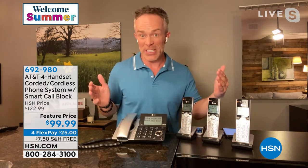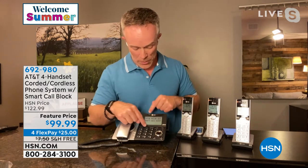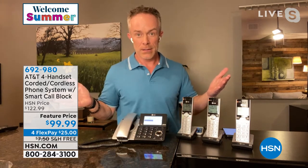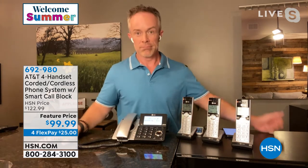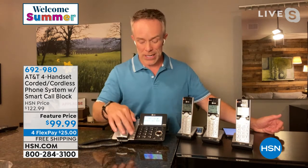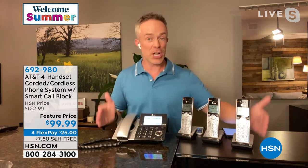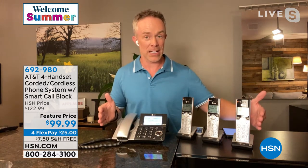Like that smart call blocking, AT&T has made it very non-manual. You come right down to "set up call blocking," hit that button, and a voice guide assists you with the basic setup of the smart call blocker — it tells you what buttons to press and how to work it. That's really where it sets you up for success immediately just by getting it home and plugging it in.